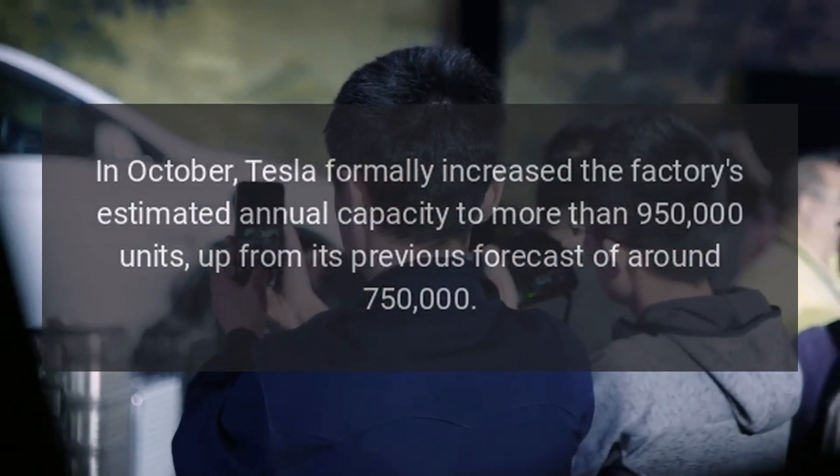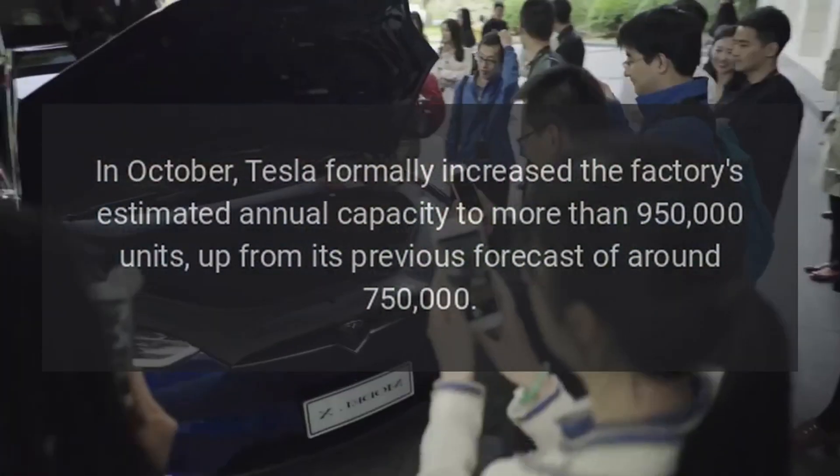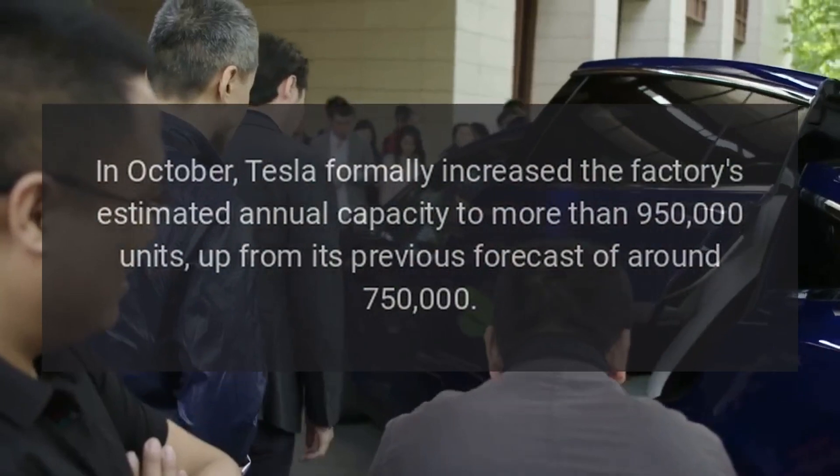In October, Tesla formally increased the factory's estimated annual capacity to more than 950,000 units, up from its previous forecast of around 750,000.